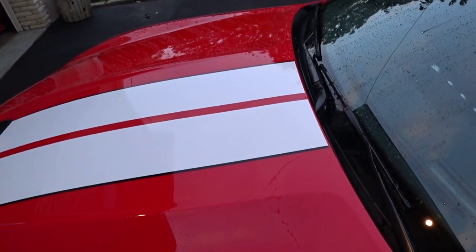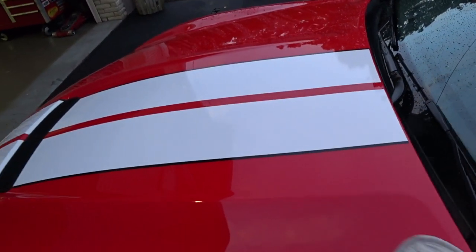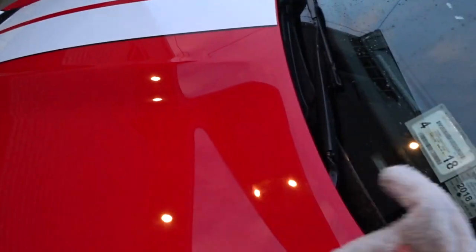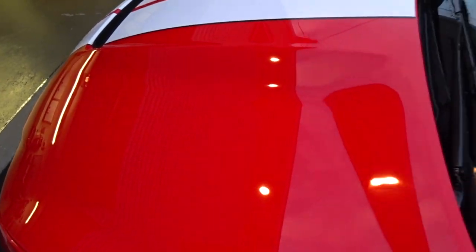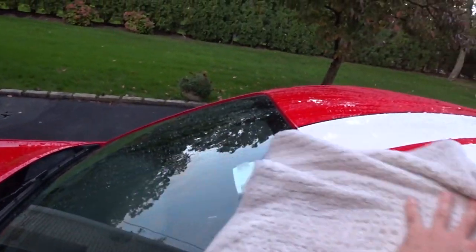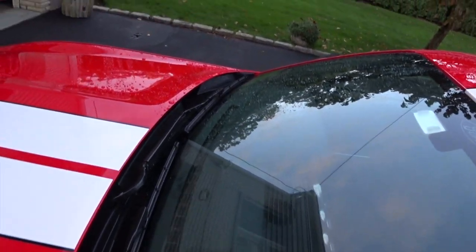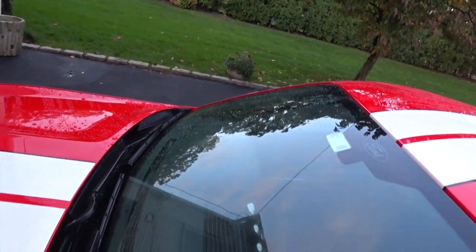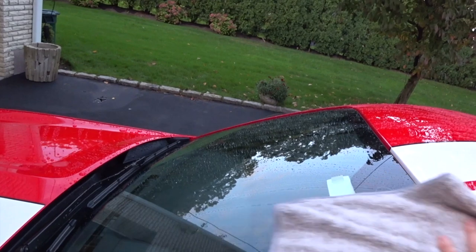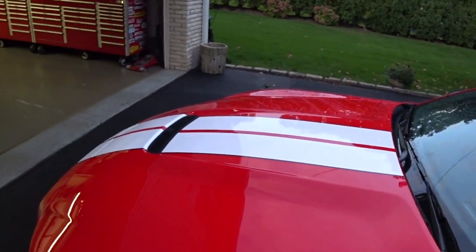That's what you don't get with the Griot's Garage PFM towel, and that's why I still love it. I'm constantly having to go over the same sections and there's a lot of haze. Going to the windshield — it does a decent job, but I can already tell in these first few seconds that this is not as effective as the PFM's shorter strand microfiber.